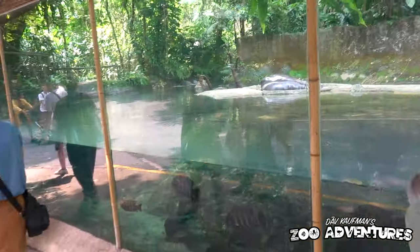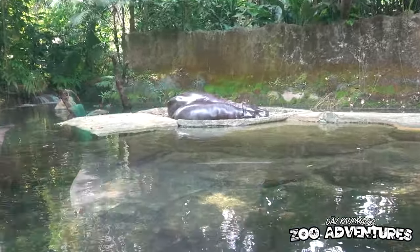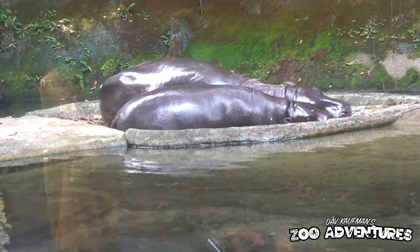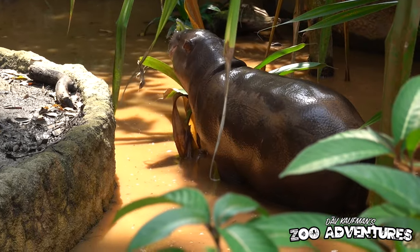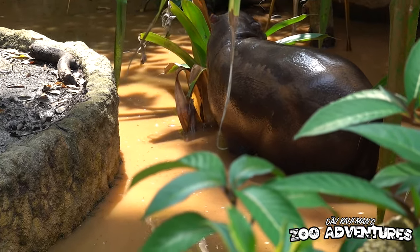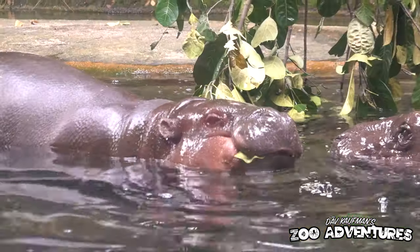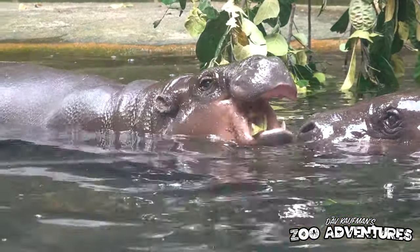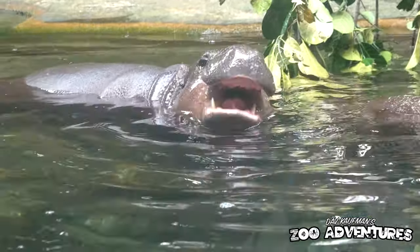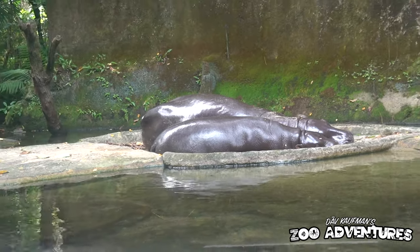I freaking love these guys — these are pygmy hippos, called pygmies because they're small. Pygmy hippos are only found in extreme West Africa, and they actually move by tiptoeing along riverbeds. Like most of Africa's wildlife, they are threatened by deforestation, pollution, and overhunting for bushmeat. They're pretty long-lived — up to 42 years. This zoo has bred more than 24 pygmy hippos, and here are two of those.